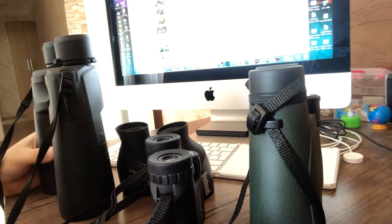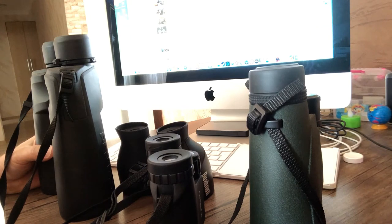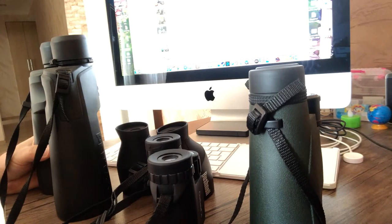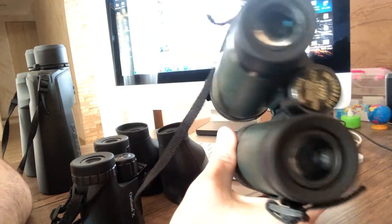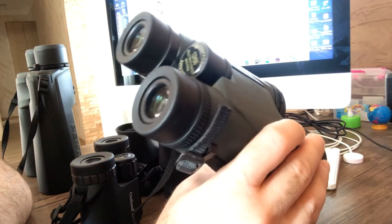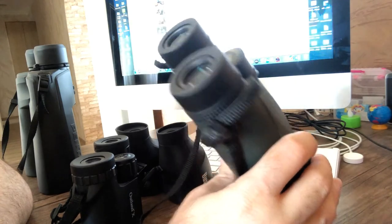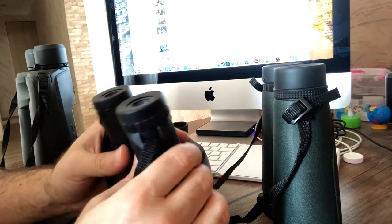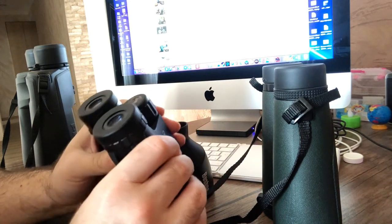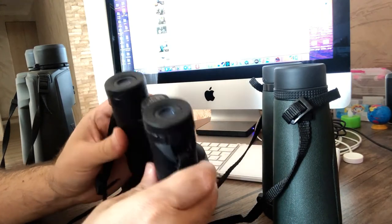When you plan to buy binoculars, you need to understand the purpose. If you buy for general use, magnification up to 12 is pretty good, because it's powerful and still has a wide field of view — for example, magnification 12, 10, or 8. Magnification 8 and 10 are the most purchased binoculars online, and most people prefer magnification 10 or 8.